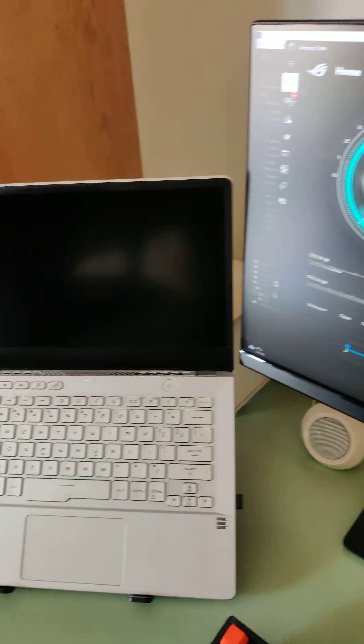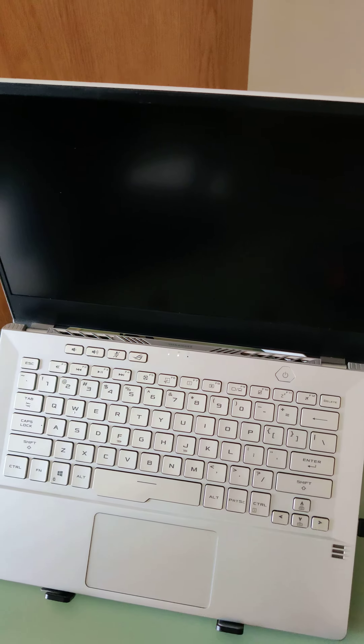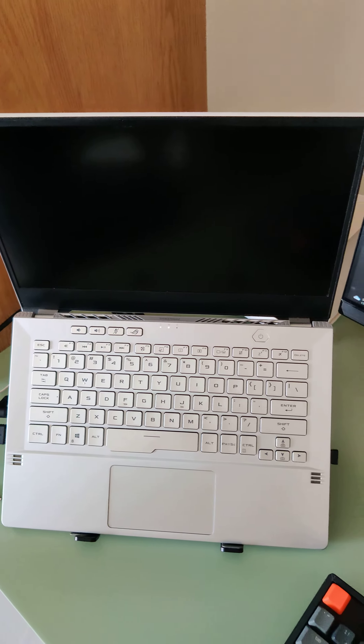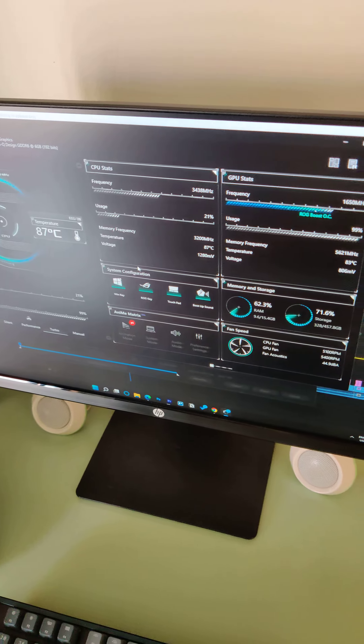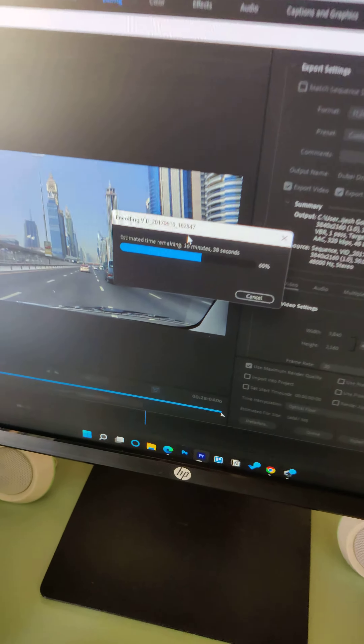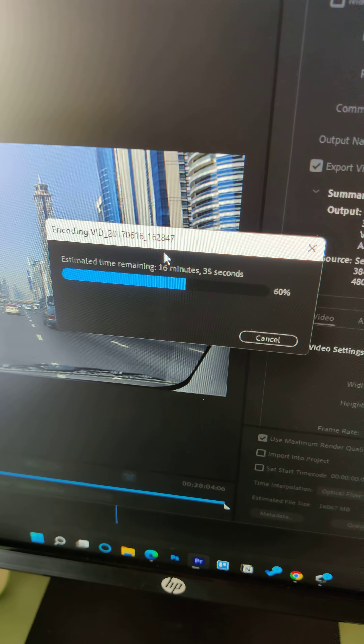This is the 2020 ASUS ROG Zephyrus G14 with a Ryzen 7 4800HS and RTX 2060. Still 16 minutes to go.